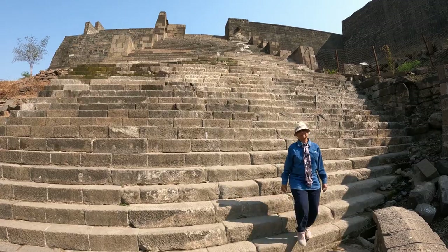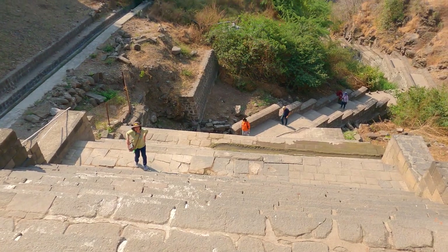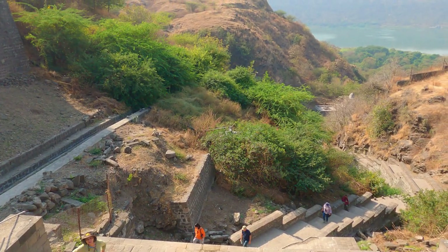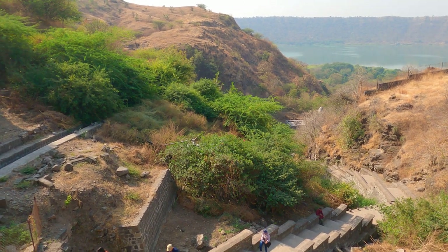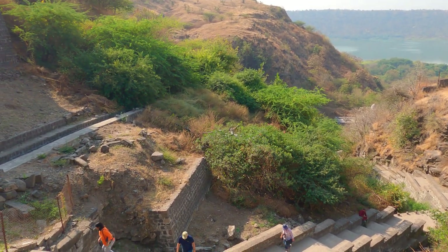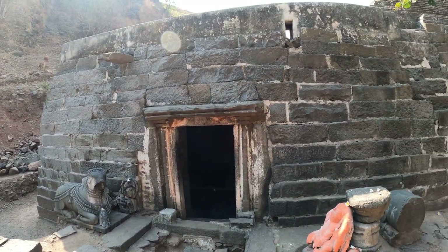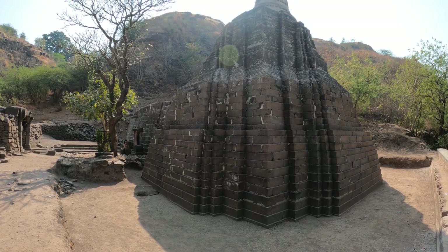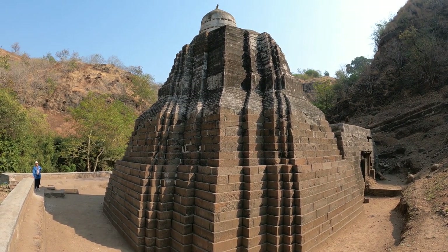We descend into the crater with the dhar along the meteor groove. This path and that in the crater basin are dotted with 10th–12th century Yadavira temples. The Kumareswar temple is historically significant in the Lonar complex, as having a precise mention in the annals of the Yadav king Kannadev.